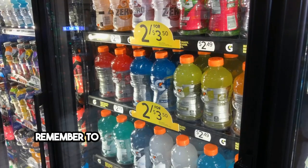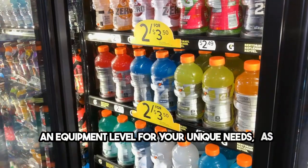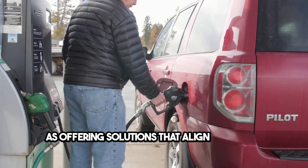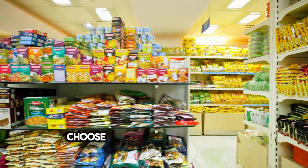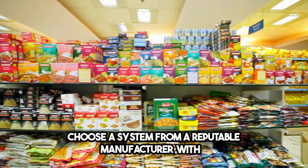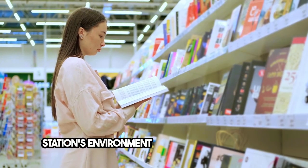Remember to partner with a manufacturer that offers an equipment level for your unique needs, as well as offering solutions that align with your energy requirements, space limitations, and noise considerations. Choose a system from a reputable manufacturer with a solid warranty, and you'll not only improve your service station's environment but also its bottom line.